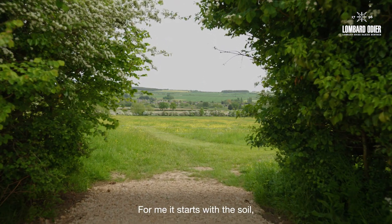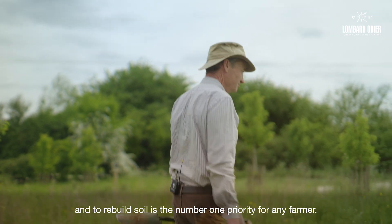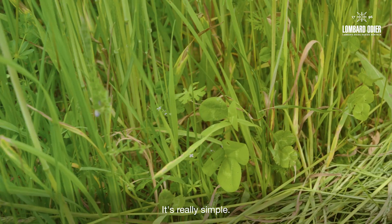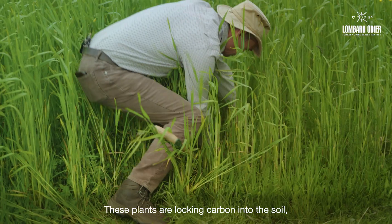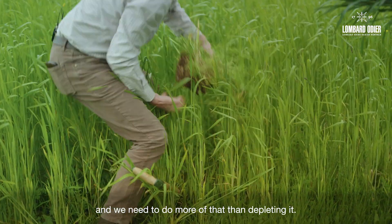For me it starts with the soil, and to rebuild soils is the number one priority for any farmer. It's really simple — we rebuild it with plants. These plants are locking carbon into the soil and we need to do more of that than depleting it.